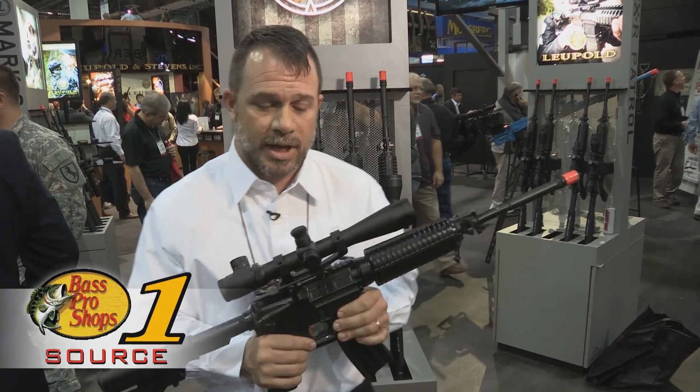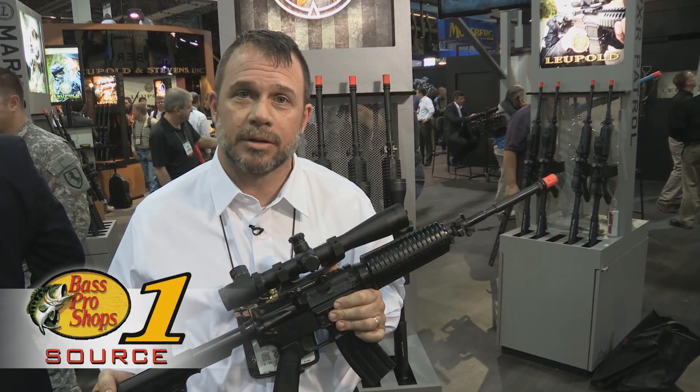You can go to your local Bass Pro Shop and see most of them in stock, and you can also look them up in the catalog.